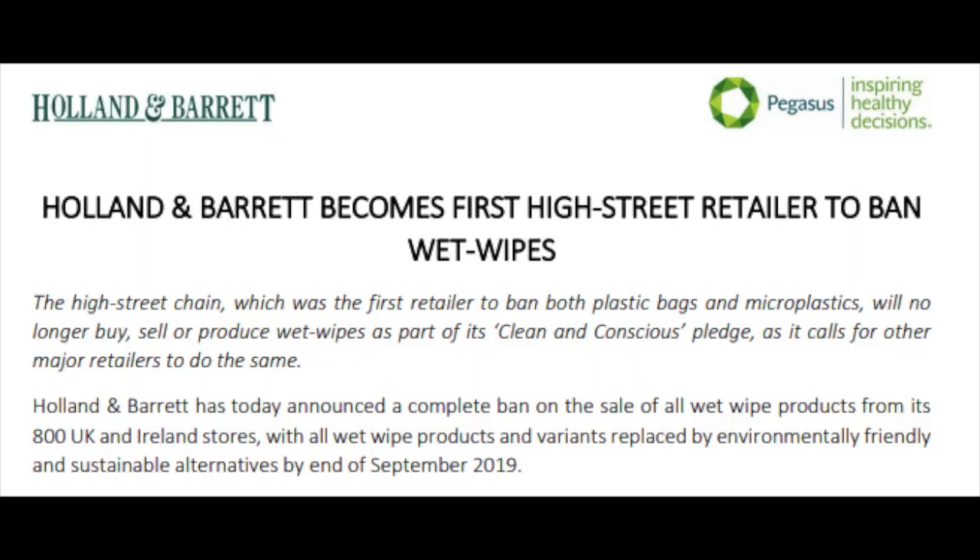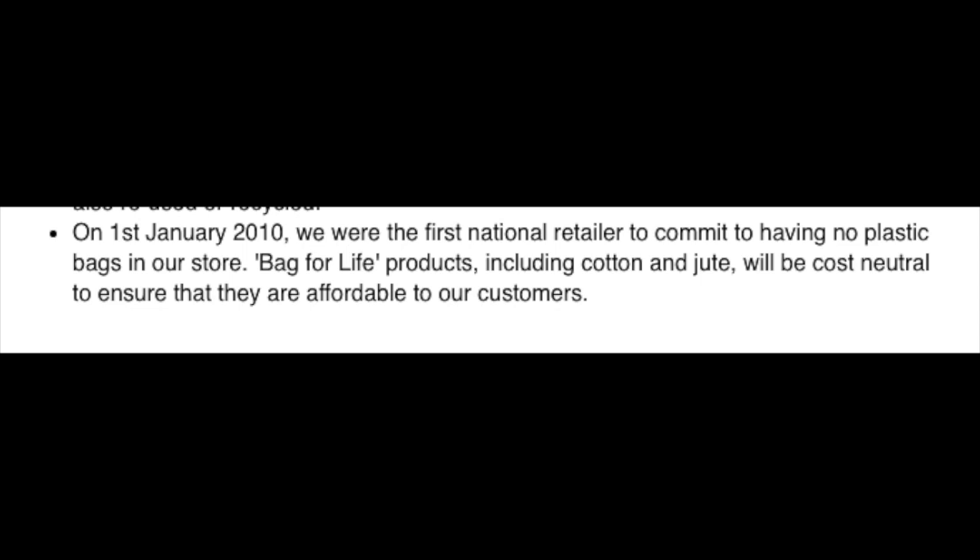Holland and Barrett have always had quite a high bar for beauty products they sell in their store. They've always been very strict on that, having cleaner ingredients and being environmentally friendly, stuff like avoiding microplastics. They're actually the first retailer to ban face wipes and the first retailer to ban plastic bags. Holland and Barrett have just always been quite ethical when it comes to sustainability and quality of ingredients, both for the health of the user and also for the environment.